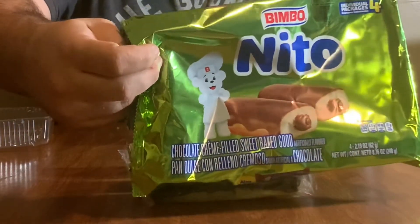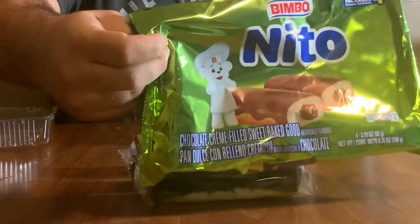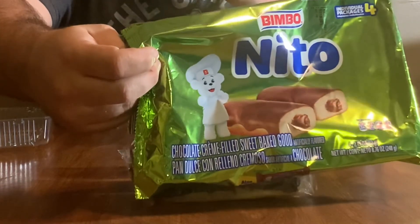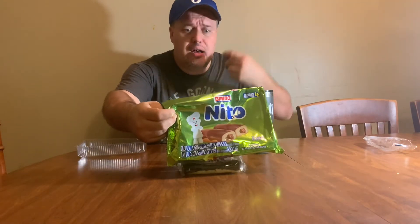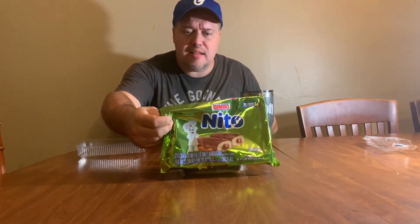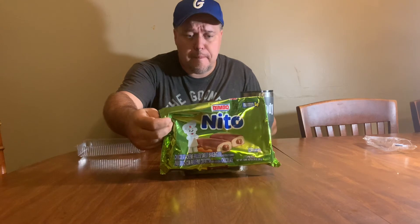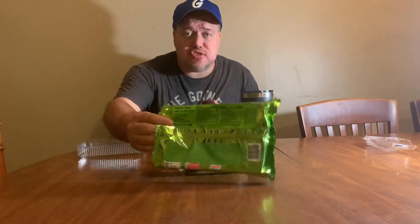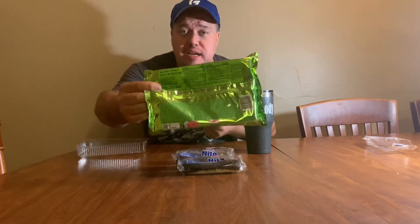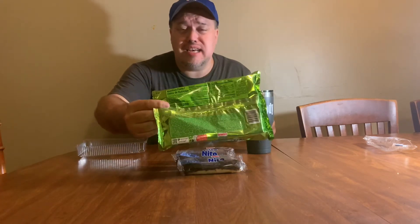The Bimbo guy on the package looks a little bit like somebody we know — maybe the Pillsbury Doughboy — but he has a little bee on his hat, and I think that stands for Bimbo. I would read you guys the ingredients, but it looks like a science experiment and it would take about a day and a half.